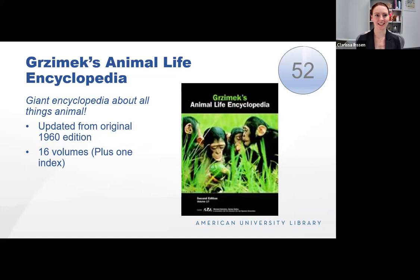Grzimek's Animal Life Encyclopedia is a giant encyclopedia about all things animal, updated from the original 1960 edition from Germany. There are 16 volumes plus one index — 17 total. Volumes are organized by taxonomy from lower metazoans and lesser deuterostomes to five whole volumes on mammals, separated by order, family, and then subfamily. It's a really cool way to learn a lot about life on planet Earth, and the organization makes it easy to search specifics within families and subfamilies.